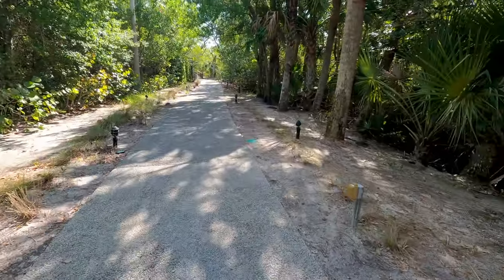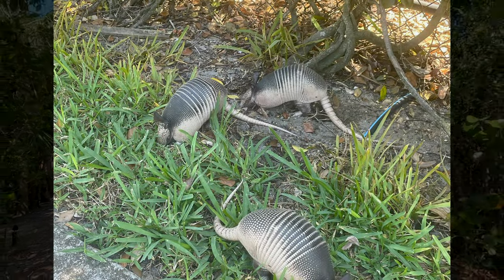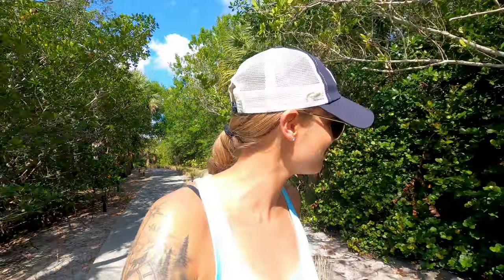We have definitely seen more critters now that it's getting warmer out — snakes, crabs, turtles, lizards, all sorts. Definitely that time of year. Lots of babies, so that's cool. I saw three baby armadillos yesterday on my run. That was pretty cool. Never thought I'd see wild armadillos in my lifetime.